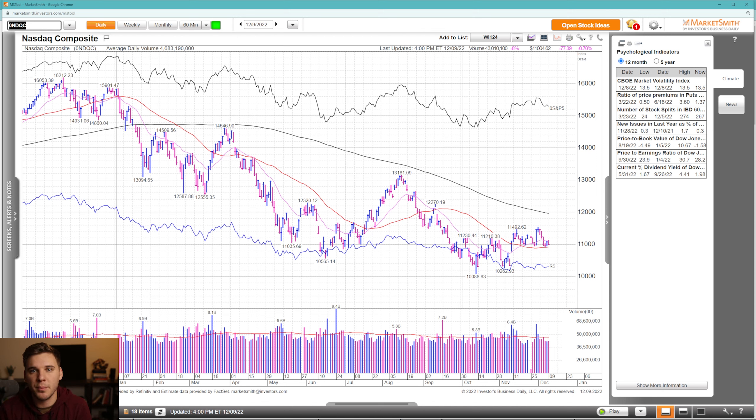Hey everyone, this is Richard and welcome back to the stock market outlook video, sponsored by MarketSmith. As always, we're going to run through the major indexes and leading stocks. I'll give my overall take on the health and breadth of the market. If you enjoy my analysis, please leave a like and subscribe if you're new. Let's take a look at the NASDAQ composite first.